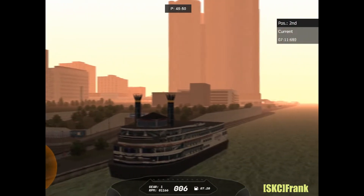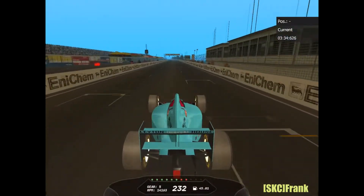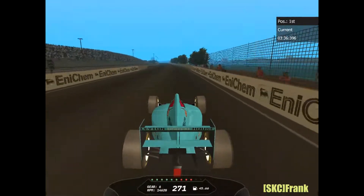Alright y'all, I will now take you on a lap on this four-kilometer-long course right next to the Detroit River. We begin our journey on the start/finish line.